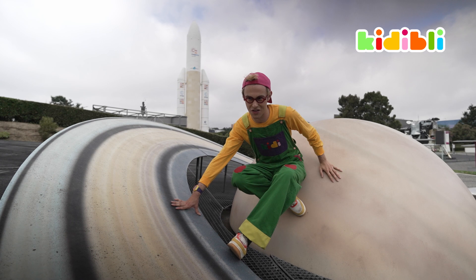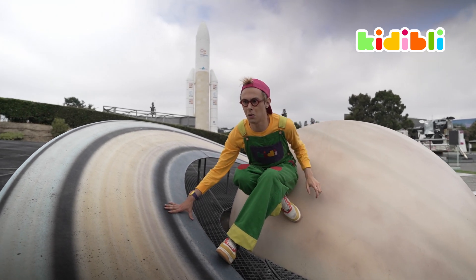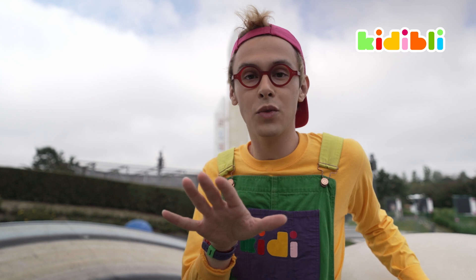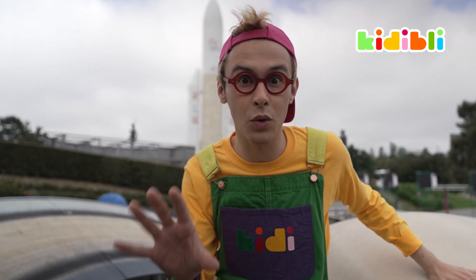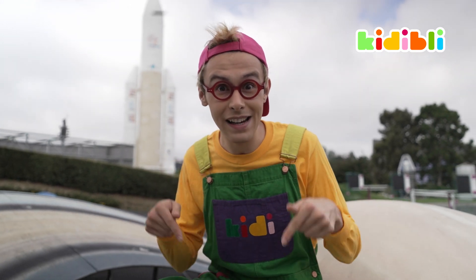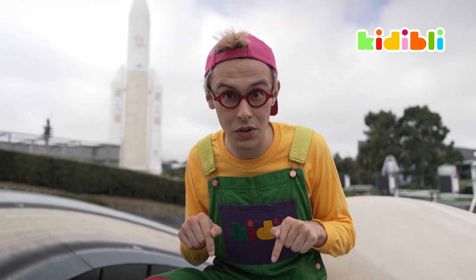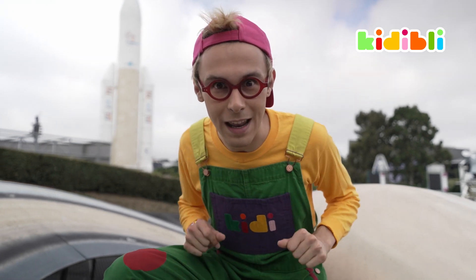You don't want to go to Mars and then realize that you forgot your toothbrush or your teddy bear! So that's why we have plans to set up bases on the Moon first, in order to prepare ourselves. The Moon is only three days away! And here at La Cité de l'Espace in Toulouse, we can show you how they could look like.